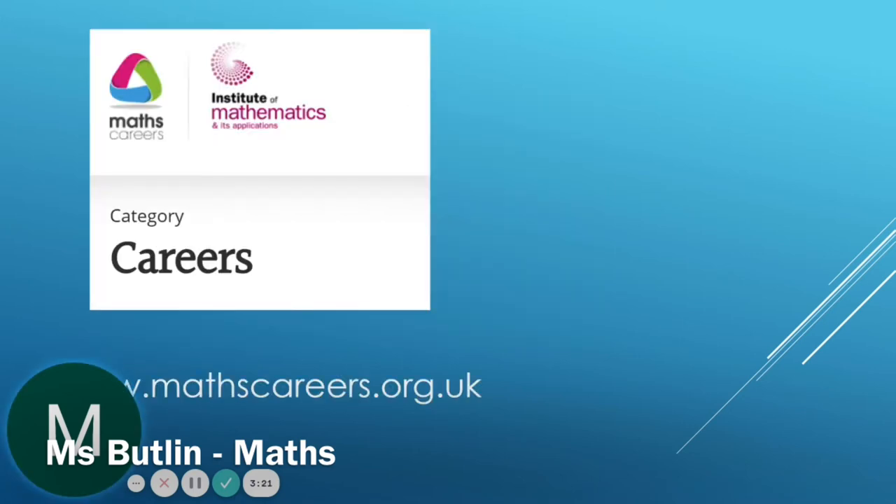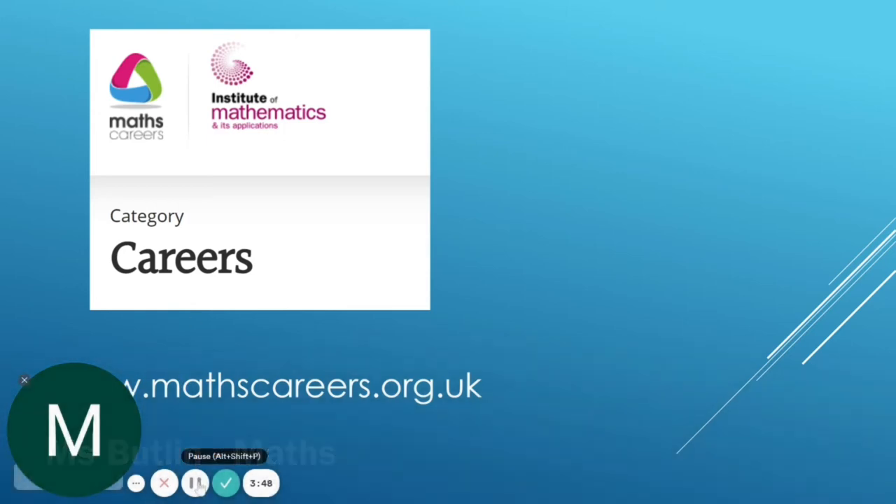Maths is used in all careers, even the ones you wouldn't expect. If you wanted to find out more about careers using Maths you can visit www.mathscareers.org.uk. But whatever you go on to do in future, Maths will be really important and we want to give you your best opportunity to score the best grade possible in your Maths GCSE. If you have any questions about GCSE Maths, don't hesitate to ask your Maths teachers. Thank you.